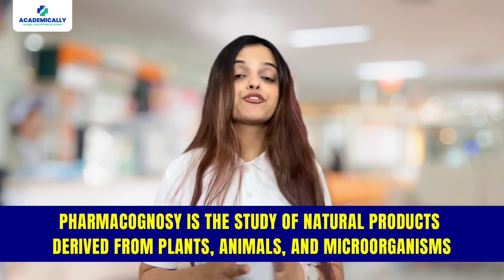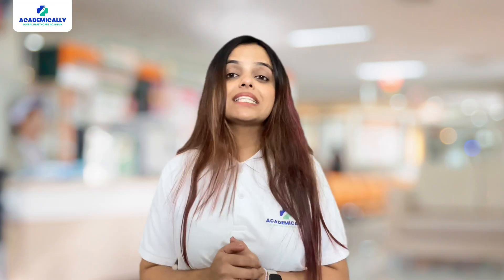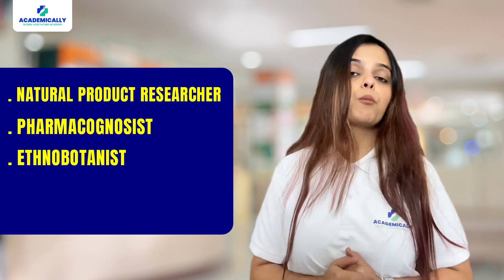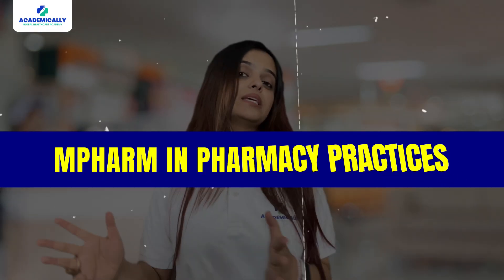Next up, we have M.Pharm in Pharmacognosy. Pharmacognosy is the study of natural products derived from plants, animals, and other organisms. Graduates in this field can work as Natural Product Researcher, Pharmacognosist, Ethnobotanist, and Herbal Product Development Specialist.